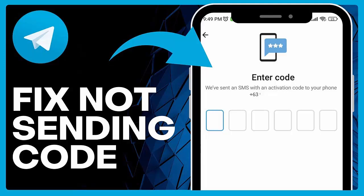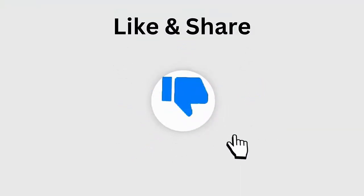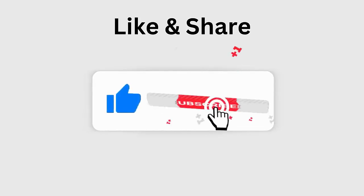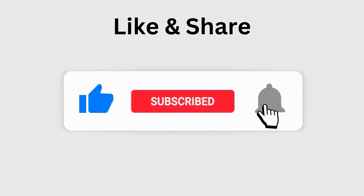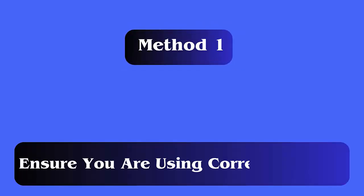Are you troubled with Telegram not sending SMS code on Android? If so, then don't worry as this video guide will help you to fix the error and you can send SMS code easily. So let's begin. But before going to the fixes, don't forget to like, subscribe, and click the bell icon to get the latest notifications.